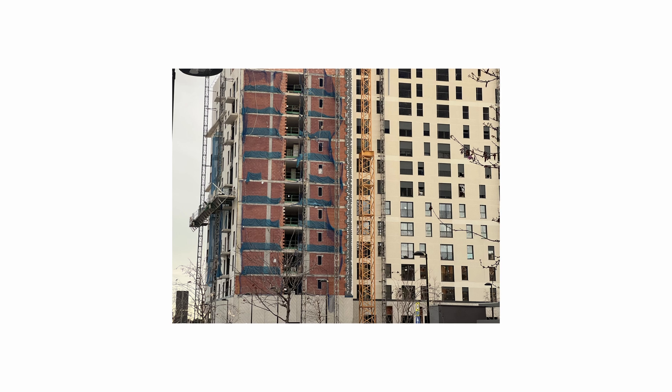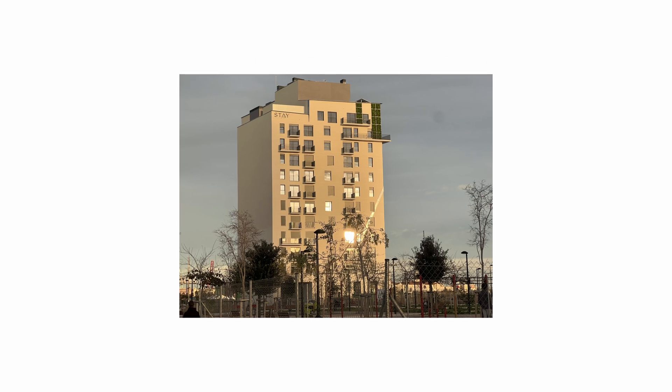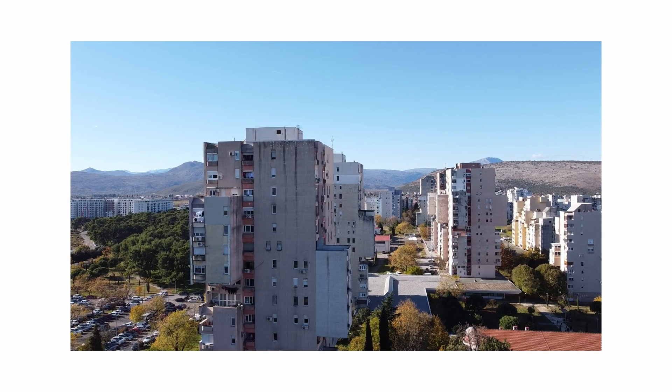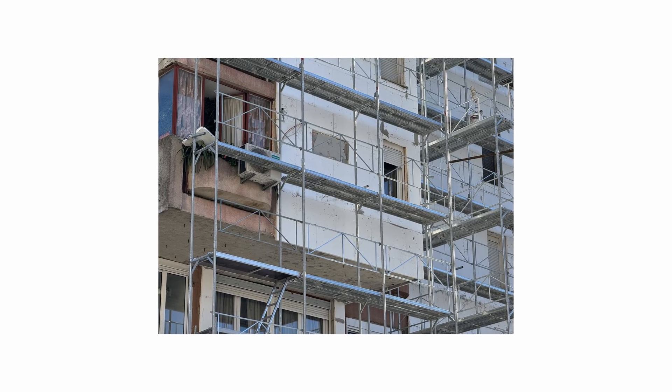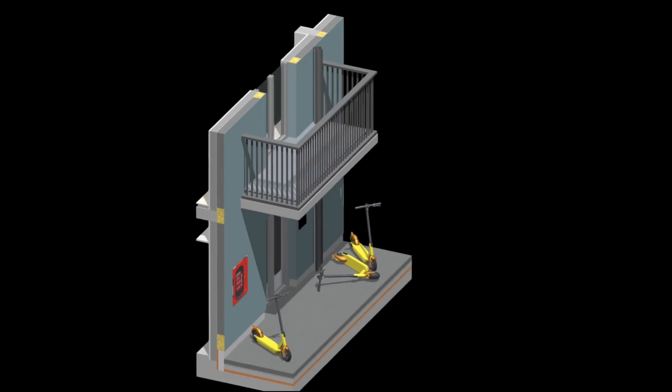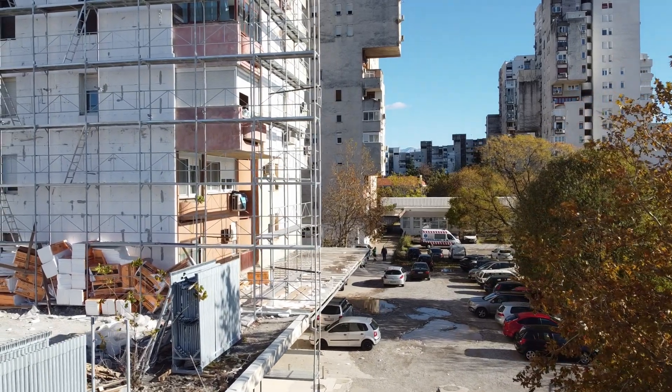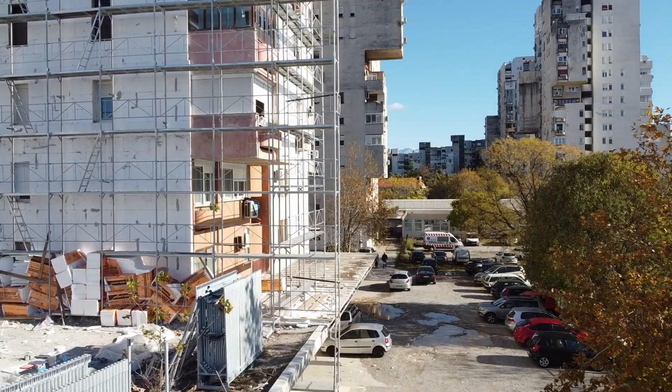This is not just a Ukraine problem. This type of insulation can be found on buildings all over the world, including Europe, the UK, and America. And it doesn't take a military drone to ignite it — a faulty e-scooter battery or a discarded cigarette landing on exposed insulation during installation — any of these can trigger a disaster.